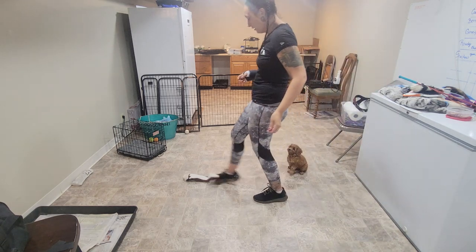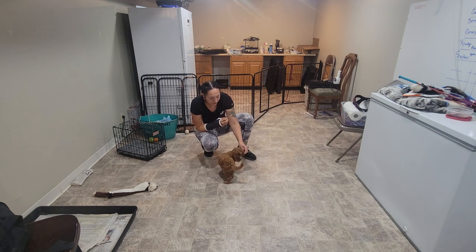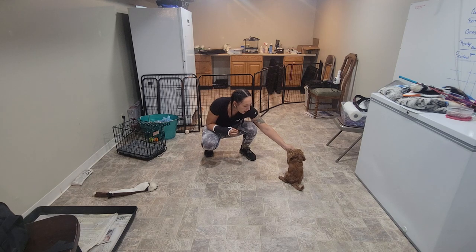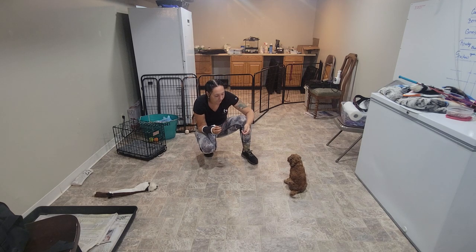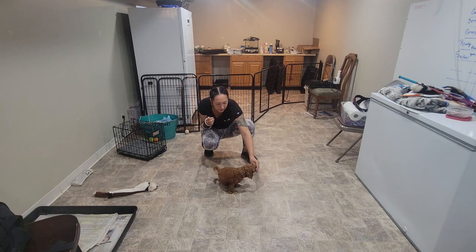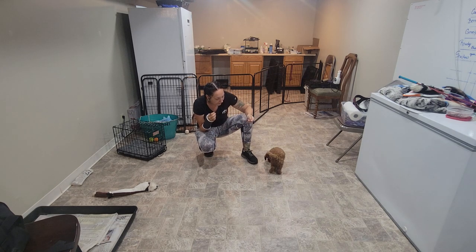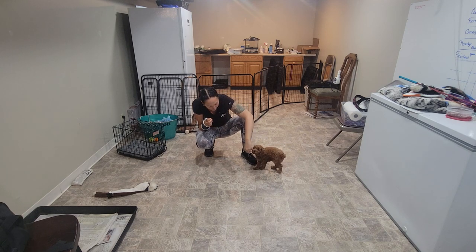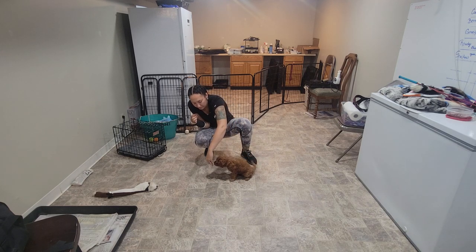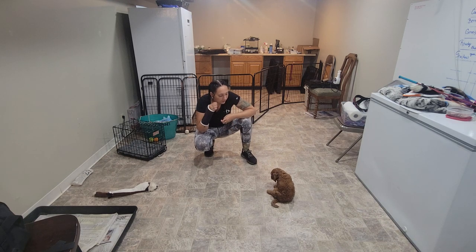Now we're going to do the hand target. I'm going to start by getting the puppy on the food lure, but this one's a little bit different because I'm going to pull my hand away, and as I pull my hand away, I'm going to say 'touch.' My marker point is when that puppy reconnects with my hand again. I'm going to lure him into position and then - touch. Yes! This is another exercise in following my hand, even if I disconnect from you a little bit. Touch. Yes! Good job, Lou. That's a smart boy.